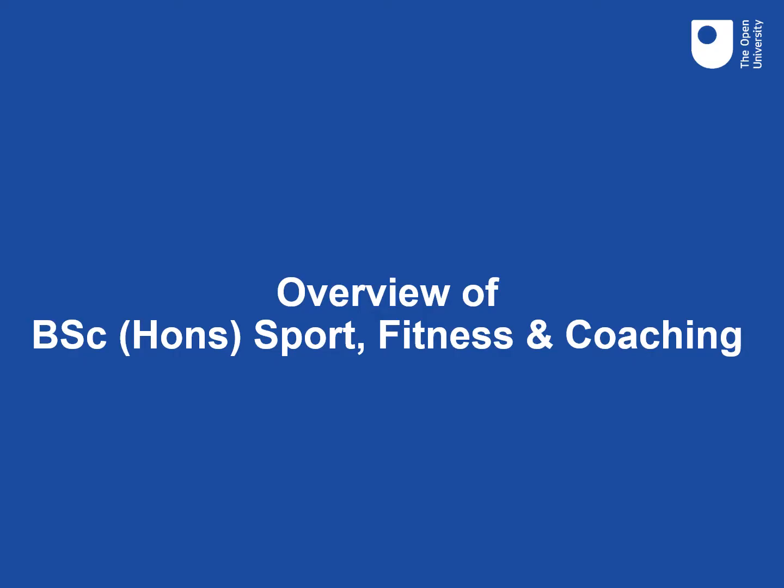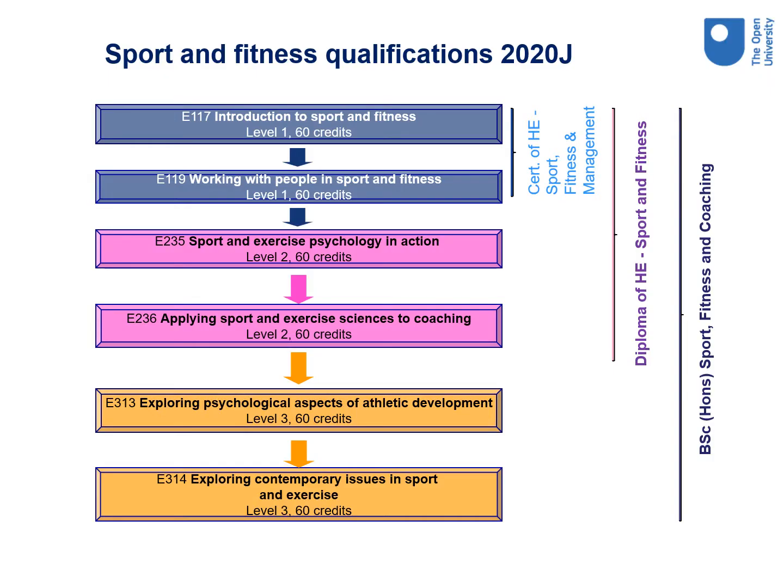Let's start with an overview of the degree. We have six modules, each worth 60 credits, from level one to level three, which make up the full degree qualification. We have two level one modules, E117 and E119. Following completion of these modules, students can gain a Certificate of Higher Education in Sport, Fitness and Management. We have two level two modules, E235 and E236. Following completion of level one and level two modules, students can gain a Diploma of Higher Education in Sport and Fitness. Finally, we have two level three modules, E313 and E314. Following completion of level one, level two and these level three modules, students can achieve the full BSc with Honours Sport, Fitness and Coaching degree.